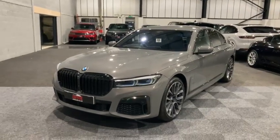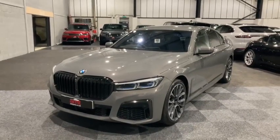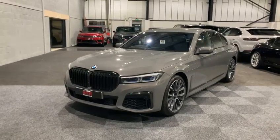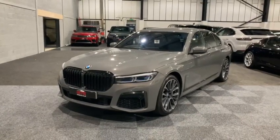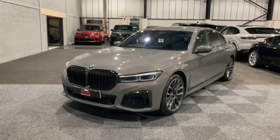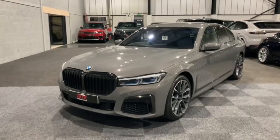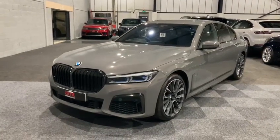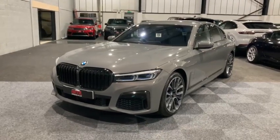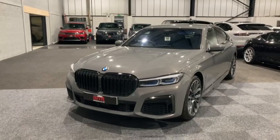Hi and welcome from AMT Specialist Cars in Leeds. Thank you for taking the time to watch this video — it's greatly appreciated and I hope it will be useful for you. I have the absolute pleasure of showing you around and demonstrating this stunning 2020 70-plate BMW 730d M Sport X Drive — an absolutely superb vehicle with a host of optional extras that we have the pleasure to have in stock here at AMT.